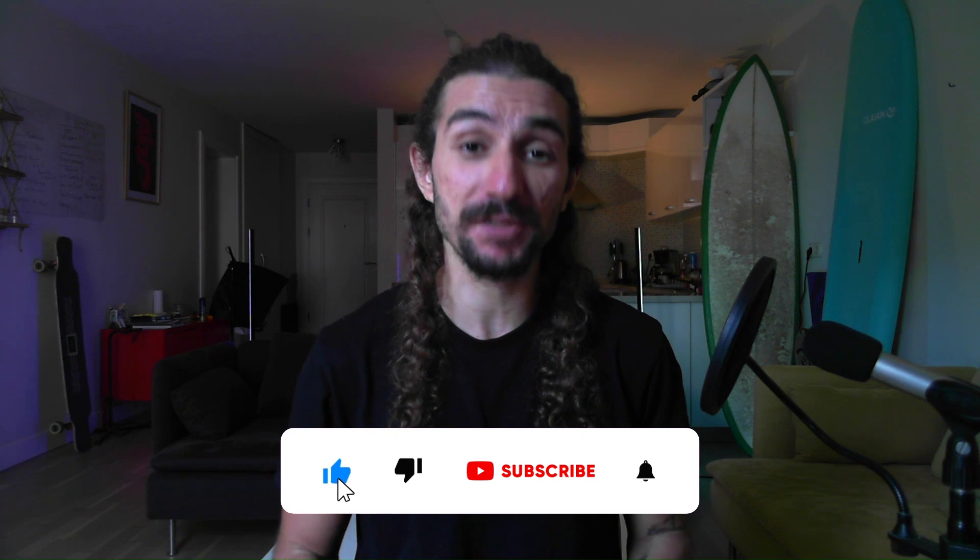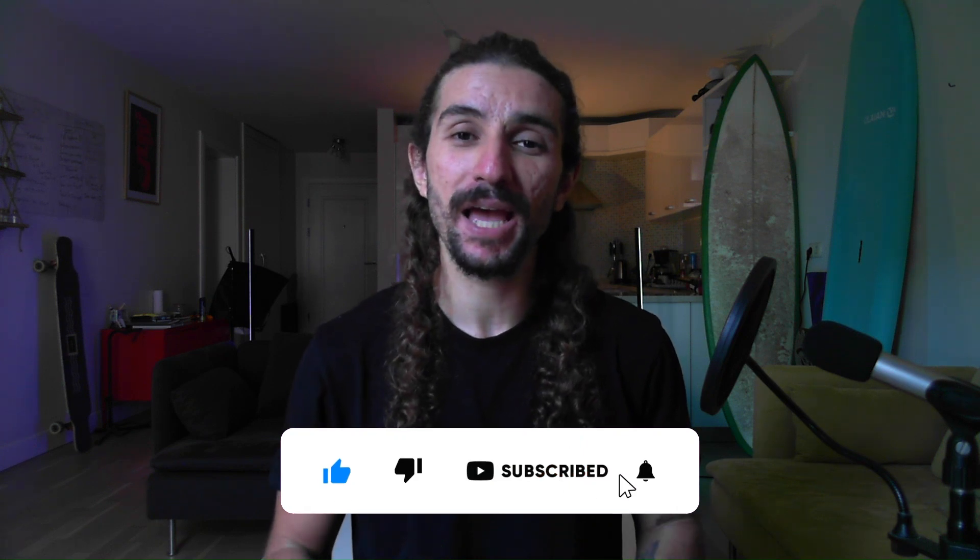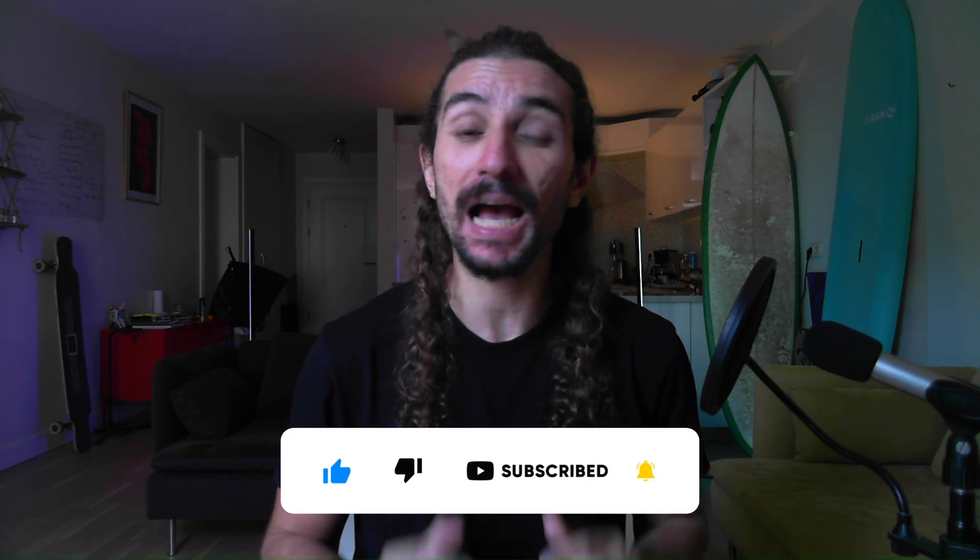That about brings us to the end of our list. What did you think? What did I miss? What is your favorite app for Microsoft Teams? Let me know in the comments. We release helpful Microsoft Teams content like this every single week — subscribe so you don't miss any of them. And if you want to try TeamFleck for absolutely free, you can click the link in the description.